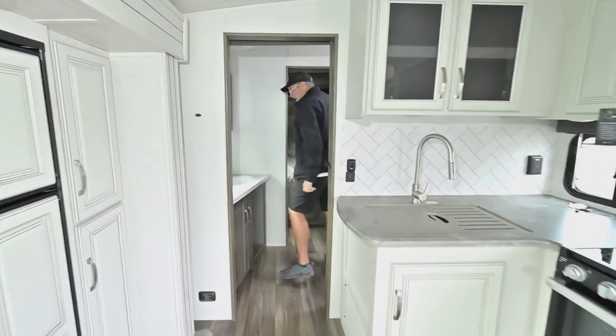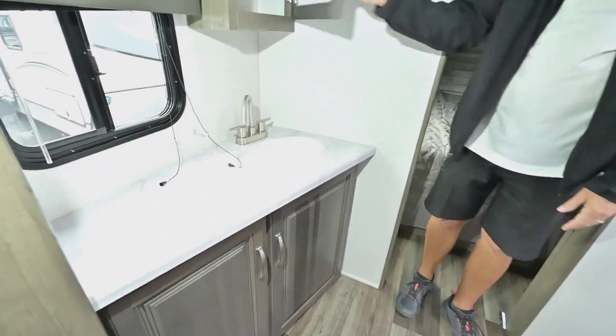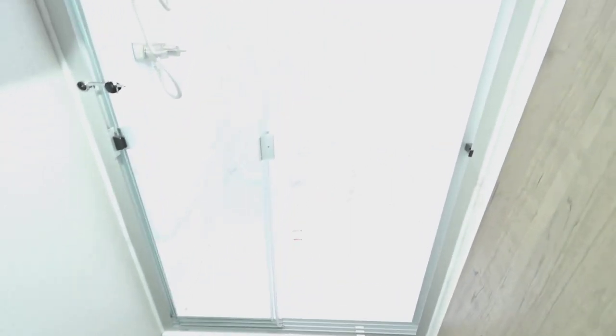We go into the split walk-through bath, which is one way to make it really large and give you lots of counter space and storage. Starting with the shower — it has a low step, glass doors, and a skylight above. The toilet also has plenty of room around it.